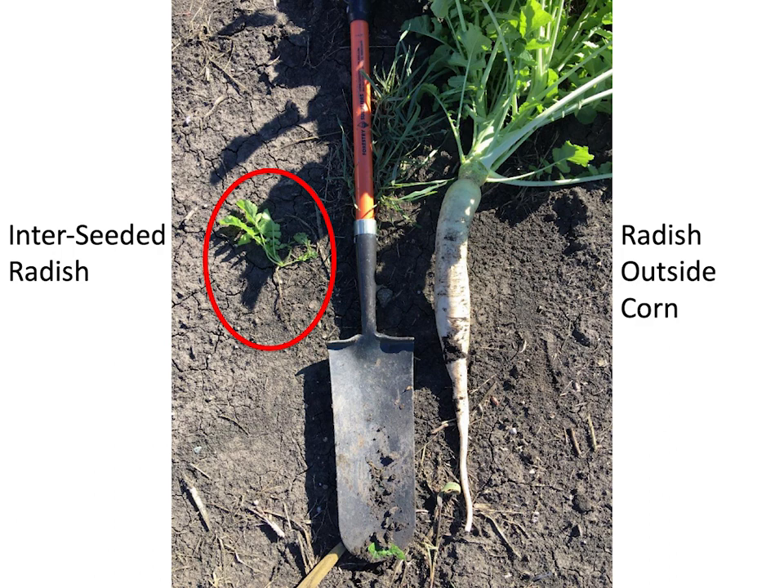Here's interseeded radish versus radish grown outside the corn rows — the outside radish is huge while the interseeded one is smaller. You also get big radish establishing in corn skips, competing with weeds like waterhemp or kochia. In any field with skips, the cover crop will establish and grow, competing with weeds and using up some nutrients. That's especially valuable when we don't have a lot of herbicide modes of action left — we need other modes of action to control weeds.